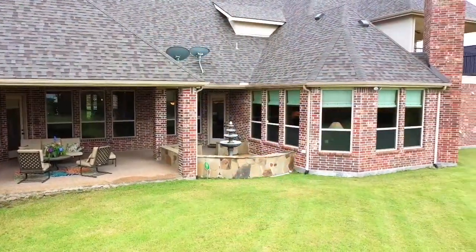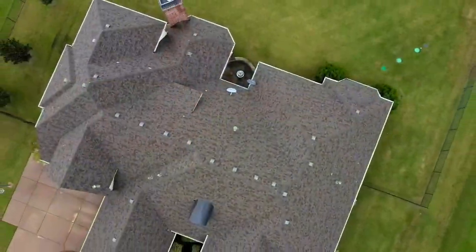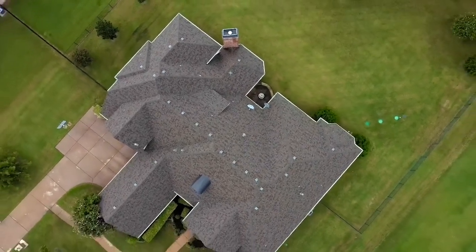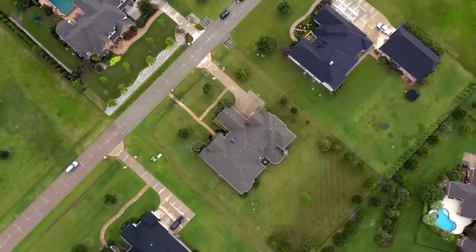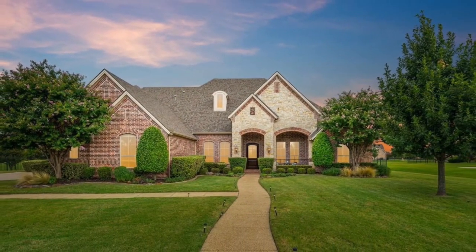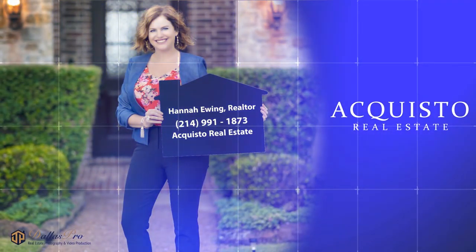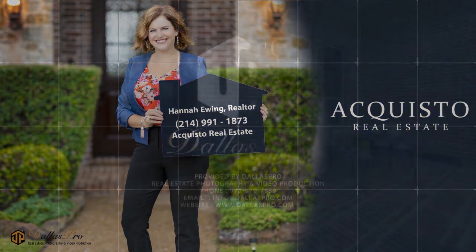The backyard obviously is fabulous. This home is not going to last long — please call me to schedule your private tour. My phone number is 214-991-1873. Again, I'm Hannah Ewing, your Selling and Suburbia real estate agent. Thank you.